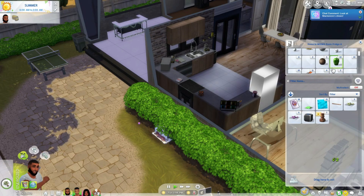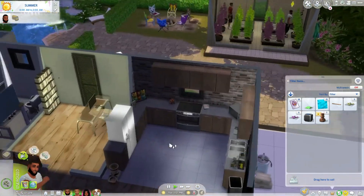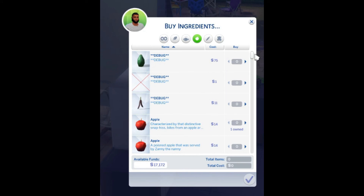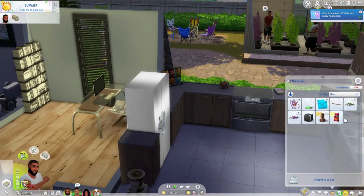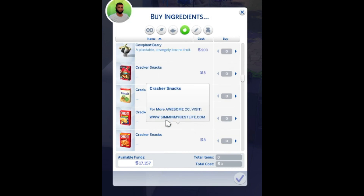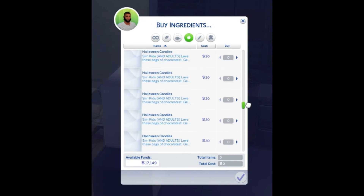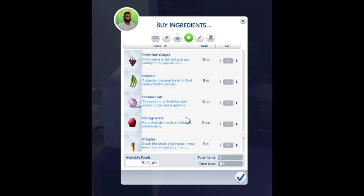Oh yeah, I gotta show y'all this — I downloaded these snacks that you can actually eat, like Doritos and Oreos and all that. Let me show y'all real quick. Go to buy ingredients — all right, so we got Doritos, we got Fritos. We just gonna buy some Doritos real quick, put that right there. We also got crackers. I wonder why you gotta keep buying them one at a time, it's getting on my nerves. We got Oreos and we should have Pringles.